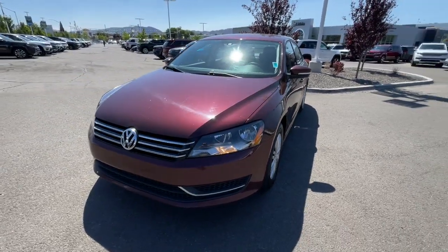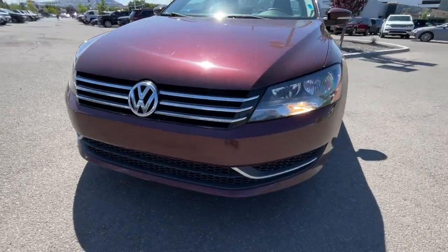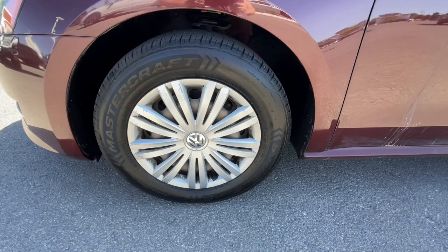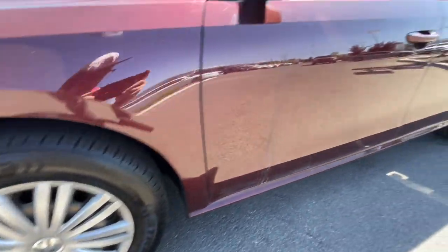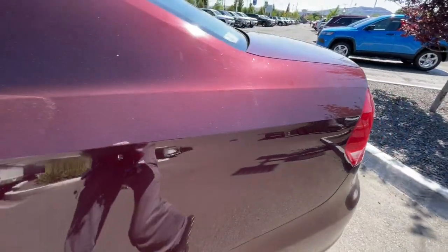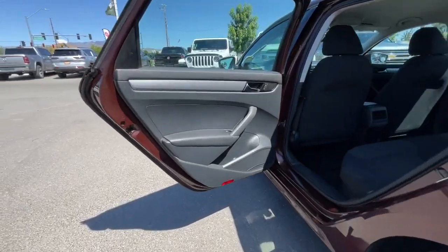These are just some of the great options this vehicle comes with: keyless entry, 4-cylinder engine, iPod and MP3 input, Bluetooth connection, electronic stability control, vehicle anti-theft system, pass-through rear seat, variable speed intermittent wipers, and tire pressure monitoring system.